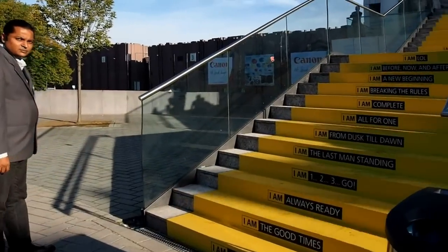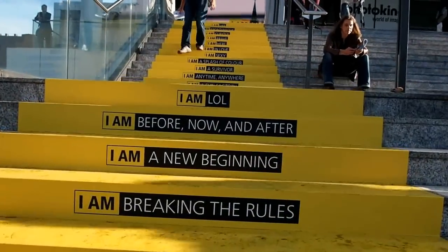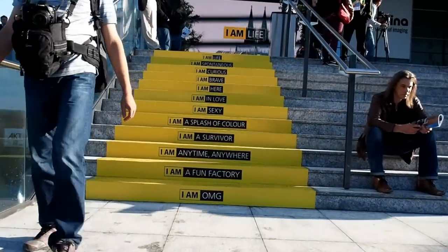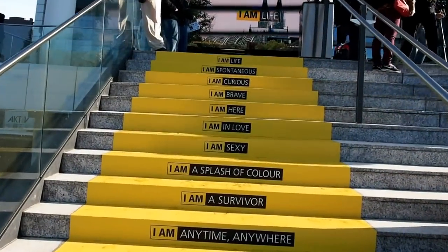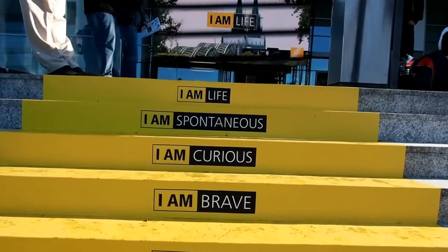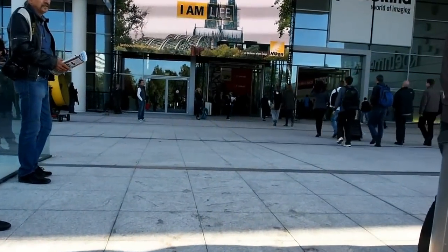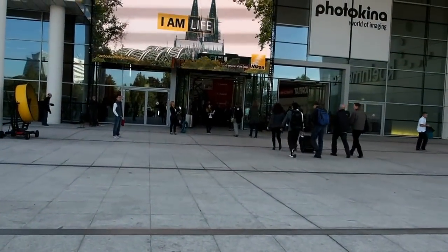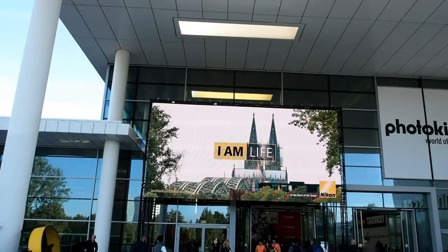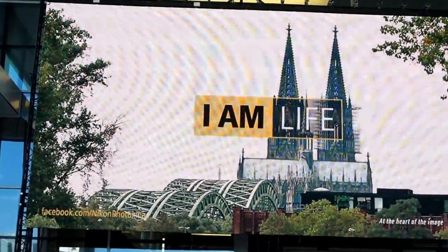I am walking, taking a walk from the same staircase where I took it from yesterday. At the back of it you will see a giant screen on which your photographs taken on the background of the Cologne Cathedral will be displayed. So this is the giant screen I am talking about.